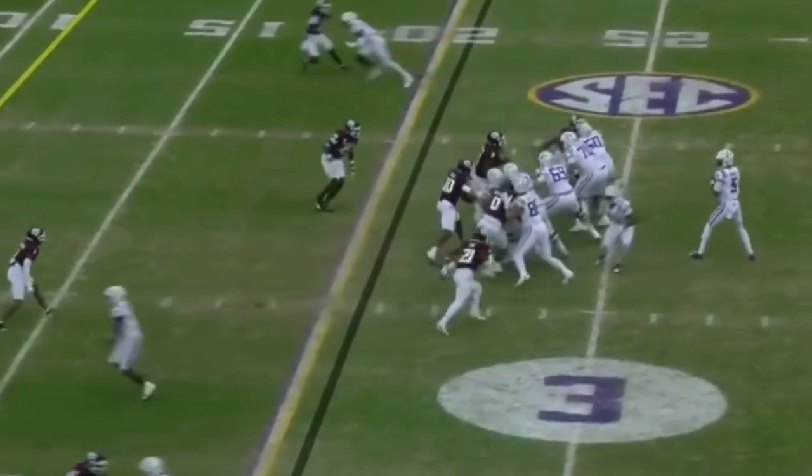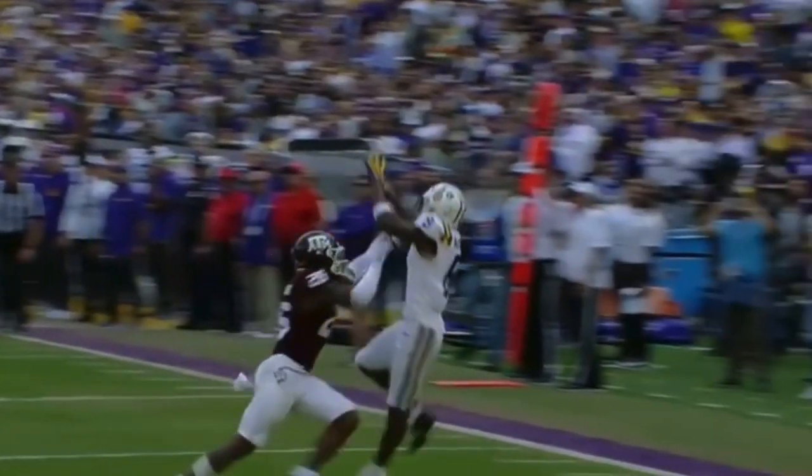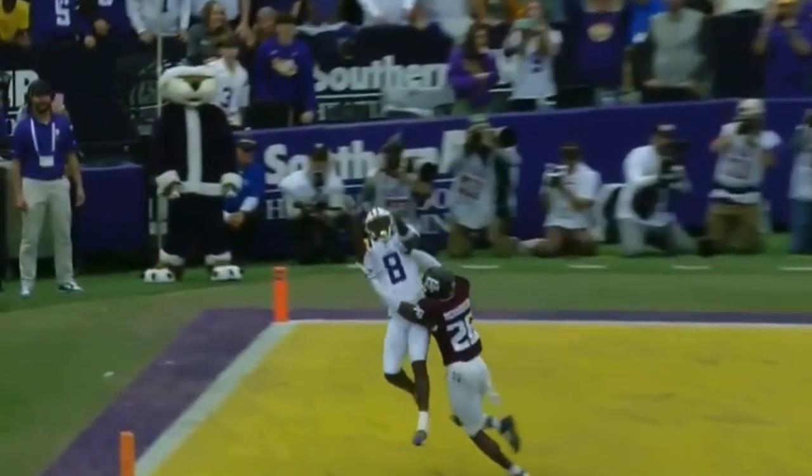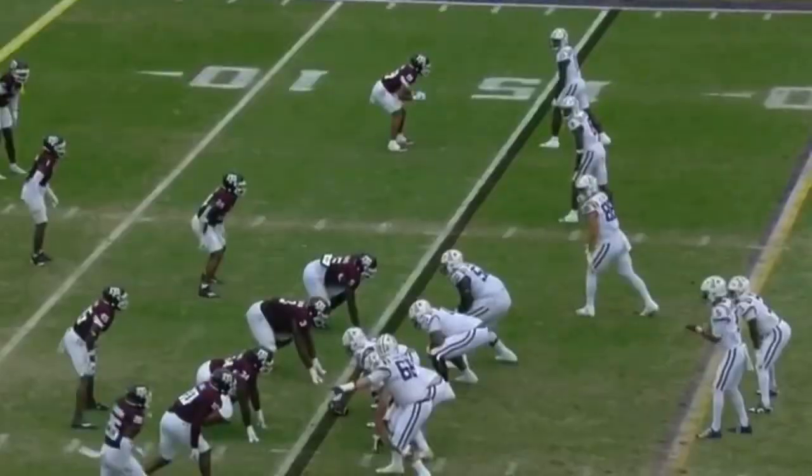Late blitz comes — it's picked up. Daniels goes to Neighbors, catch made. Was he inbounds? They say it's a catch. They say it's a touchdown. Malik Neighbors. Incredible.